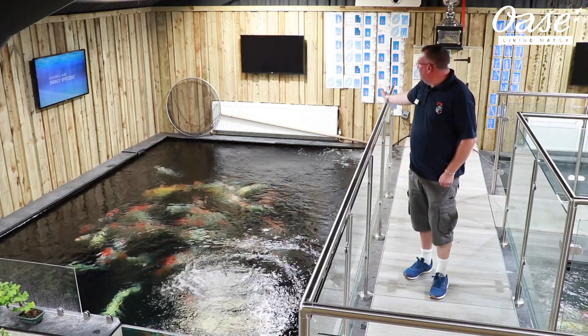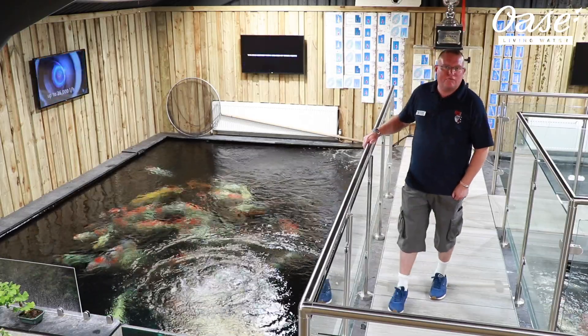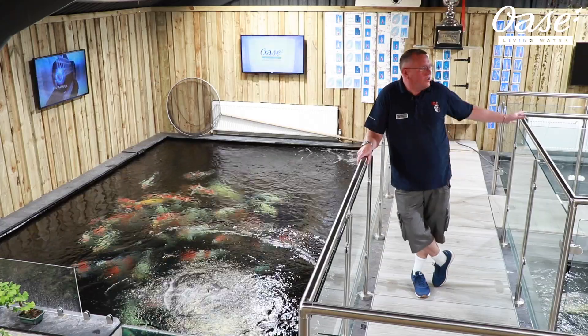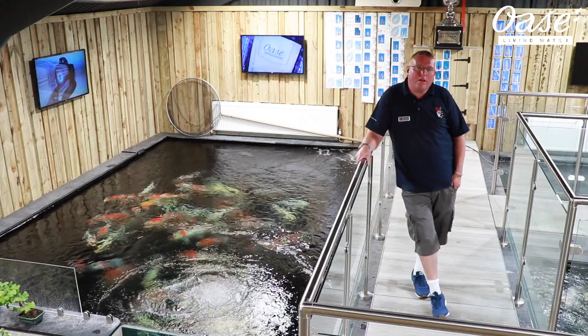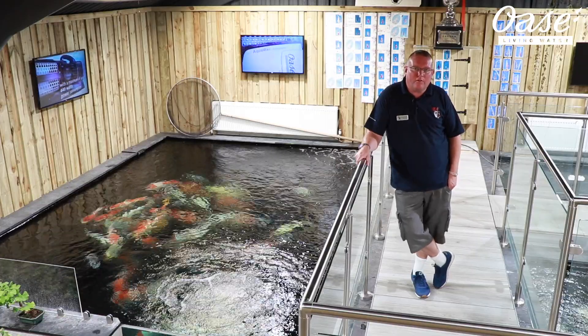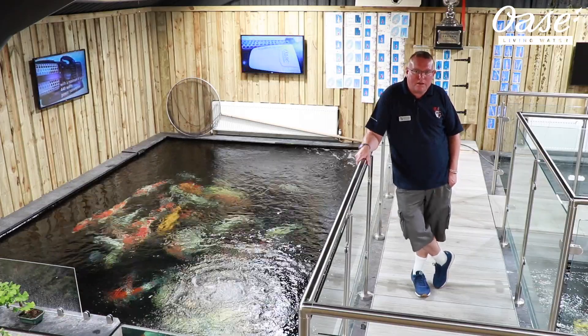This is our lovely main pond, my main display room, which is all done on Oasi products. All brand new. The reason for it all being new is we've only recently moved here in March this year. The 16th of March 2019 was in fact the date we opened.